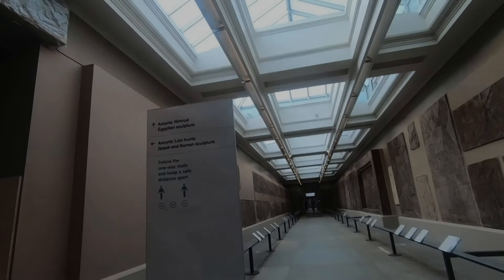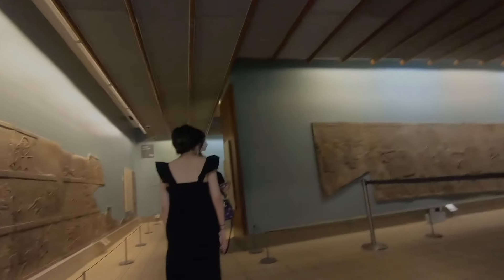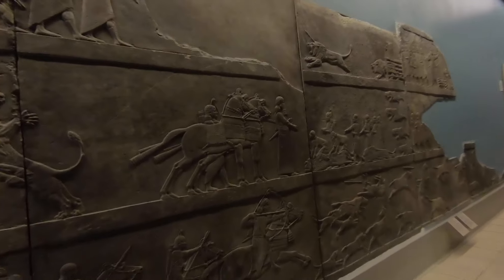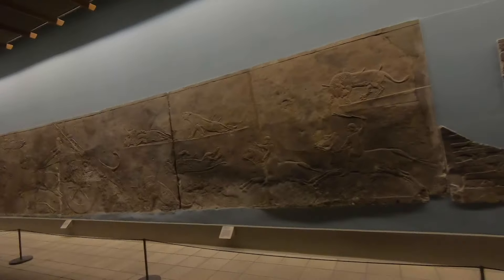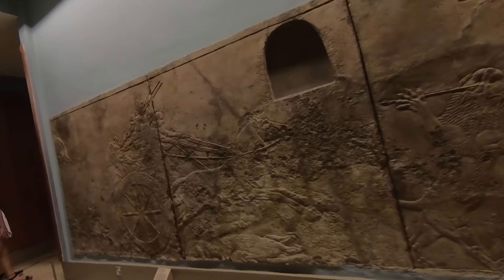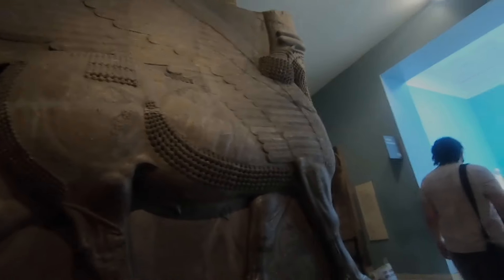I'm going for the lion hunts, Greek and Roman sculpture, so let's go. This place looks pretty serene. The royal lion hunt — that's sad.